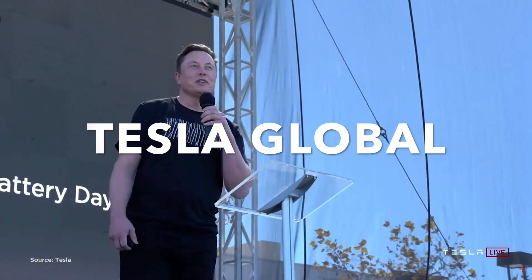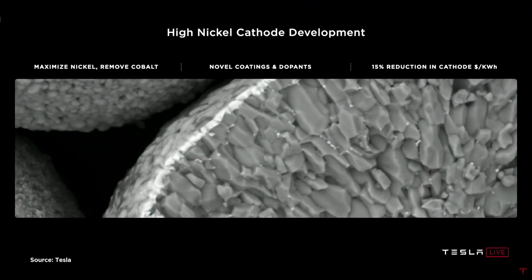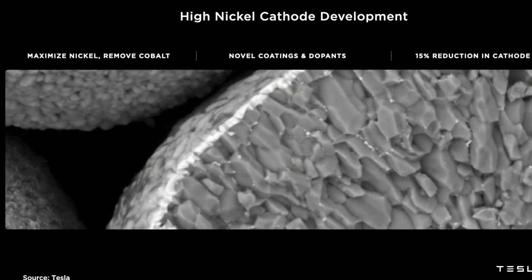Welcome to Tesla Global, the home of the latest news for Tesla. Today we take a look at the issues facing Tesla with the 4680 battery and how they will be able to charge within 10 minutes. Let's get into the video.